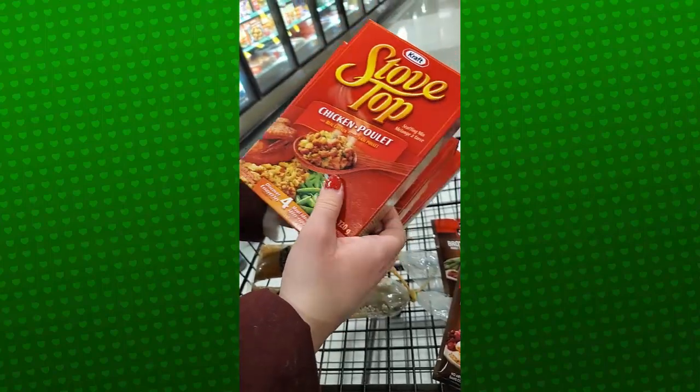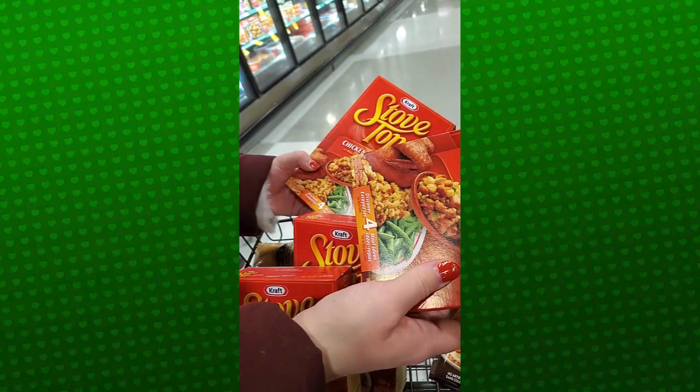We got stovetop stuffing — four for $5 again, so another really good deal. Everybody loves stuffing at Christmas, so we're doing that.